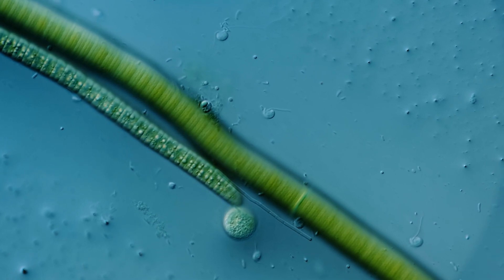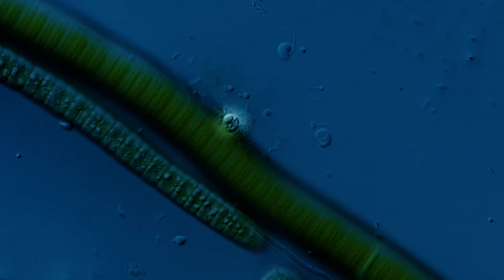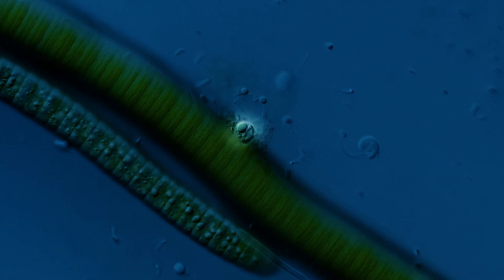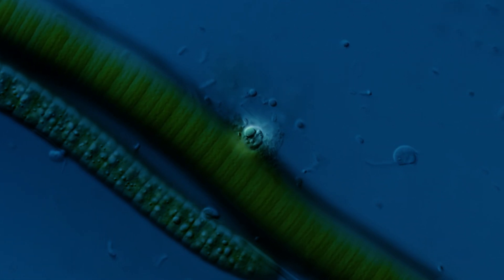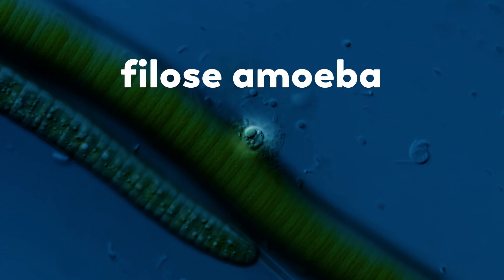What was the bit that had James so intrigued? It was the tiny little round thing here. So, what is it? Well, we don't know the exact species, but more generally, it is something known as a filose amoeba.